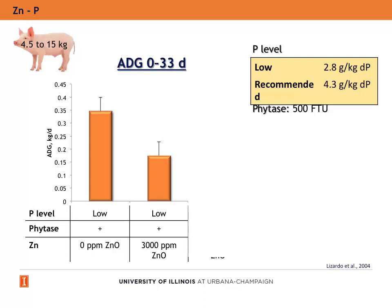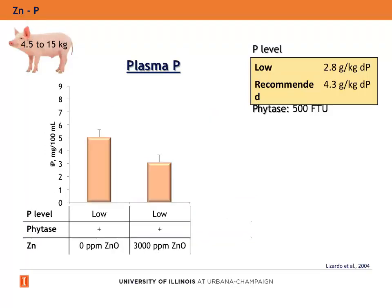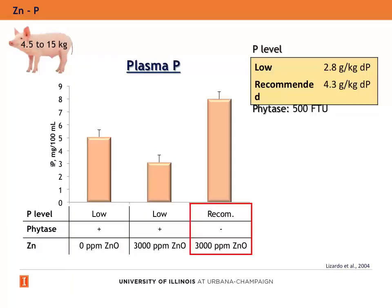In weanling pigs fed low levels of phosphorus, the addition of 3,000 ppm of zinc oxide reduced the average daily gain. These diets contained phytase. However, when pigs were fed the recommended levels of phosphorus and without phytase, the addition of 3,000 ppm of zinc oxide did not reduce the average daily gain. In the same study, they also observed that the addition of 3,000 ppm of zinc oxide to weanling diets with low levels of phosphorus and with phytase reduced the levels of phosphorus in plasma. But in diets with recommended levels and without phytase, the addition of 3,000 ppm of zinc oxide did not decrease plasma phosphorus levels.